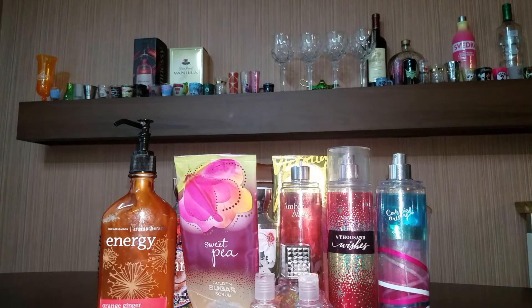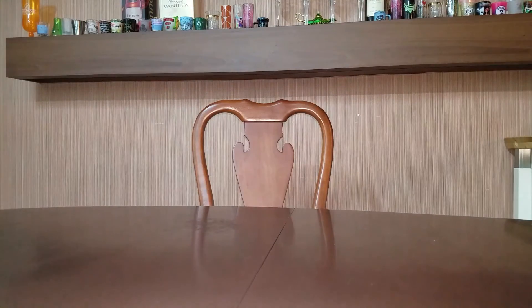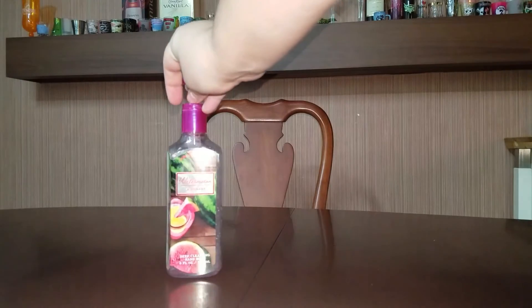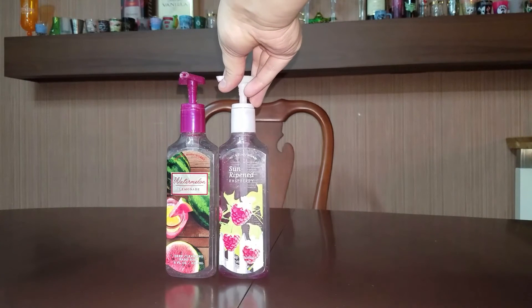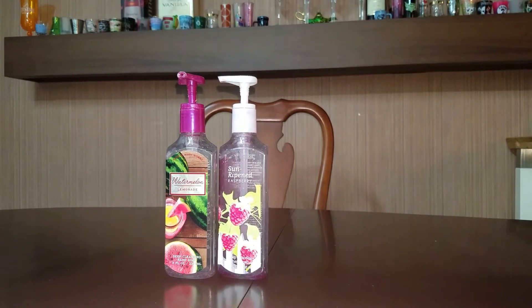Now I'm going to move on to my hand soaps and candles. The first hand soap I used up was a Watermelon Lemonade — I used this in my daughter's bathroom. She really enjoyed it. However, this would not be a repurchase for me. The same with Sun Ripened Raspberry — it was in her bathroom. She really loved it, she absolutely loves this scent. I, however, have not ever been a fan of it.